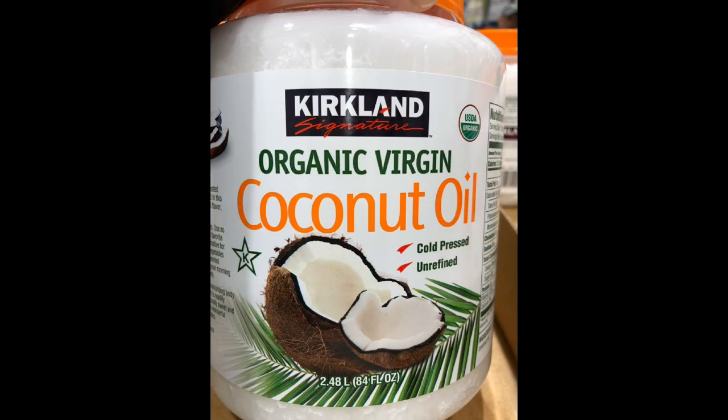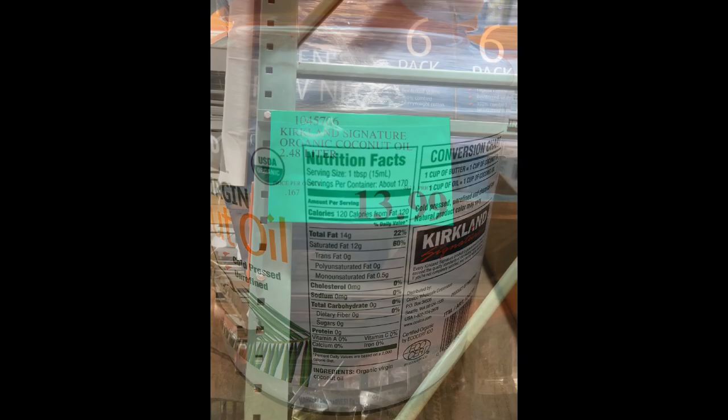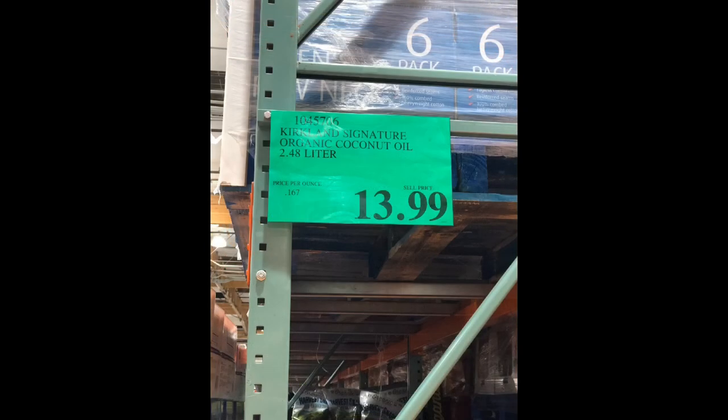Coconut oil is a great cooking and baking oil and contains no carbs, but be careful with those calories because one tablespoon contains 120 calories alone. For about $14, this gets you 2.48 liters. Coconut oil is also great for hair — if you have dry or frizzy hair, slather some on and then rinse with shampoo and water and you'll feel like you just had a deep conditioning treatment. You kill two birds with one stone on this one.